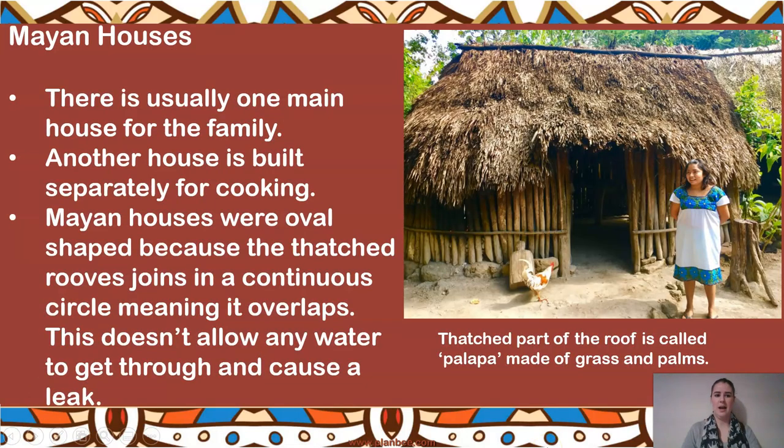Let's have a look at Mayan houses. There's usually only one main house for the family, and any cooking would be done in a separate house built next door. The Mayan house is actually shaped as an oval. If they made it square or rectangular, there'd be gaps at the edges where water could get through and create leaks. The oval shape means the thatched roof joins all the way round in one continuous circle, with each part overlapping the next, so there are no holes to let water leak through.